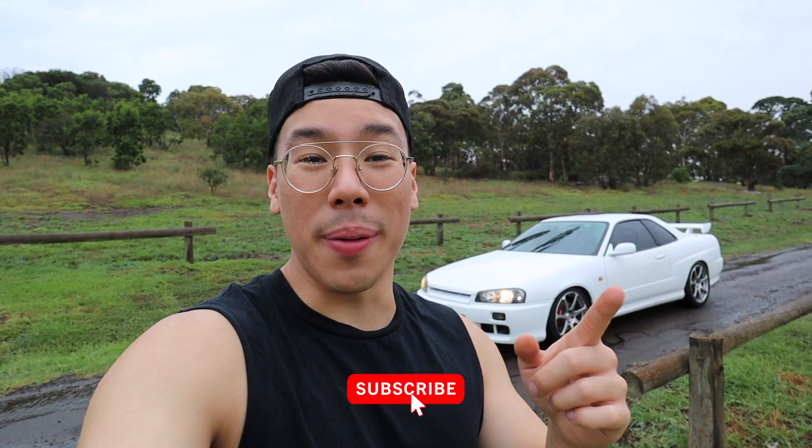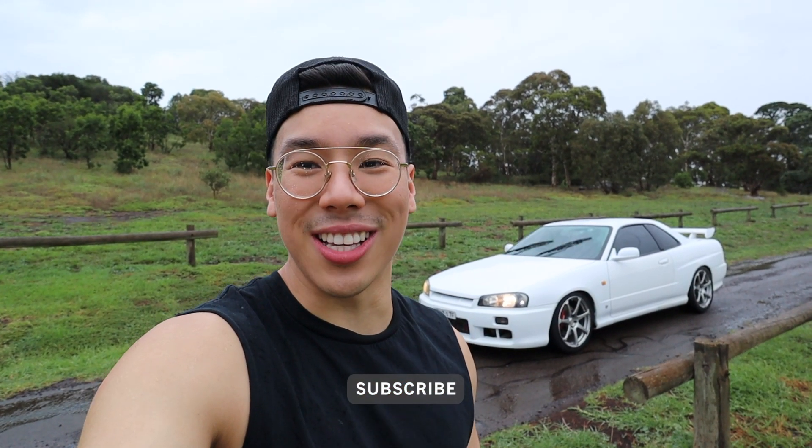What is up guys? My name is Clay Wong and we are back with another video. Today we've got a very quick R34. It is currently pouring rain, so come along with me — we're gonna go jump inside and get started on this video. Remember to hit that subscribe button if you haven't already done so. Let's go.